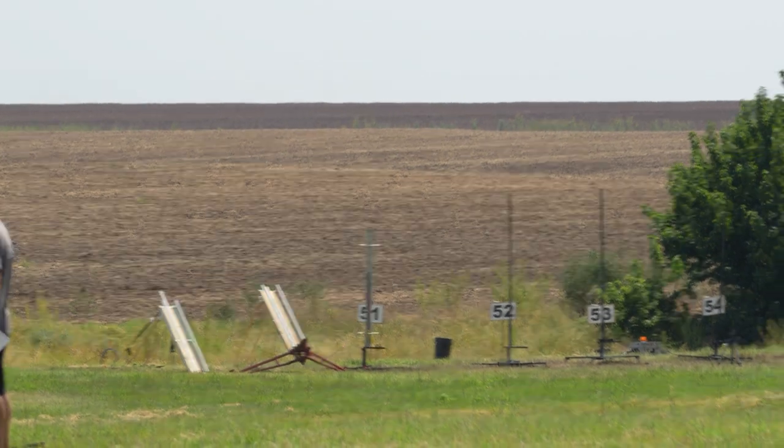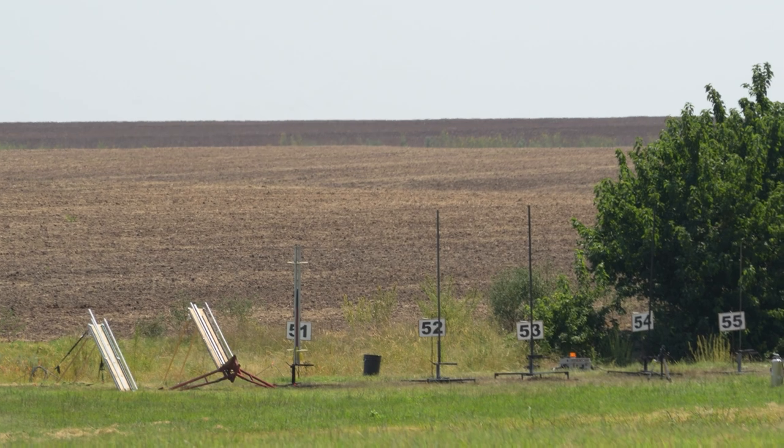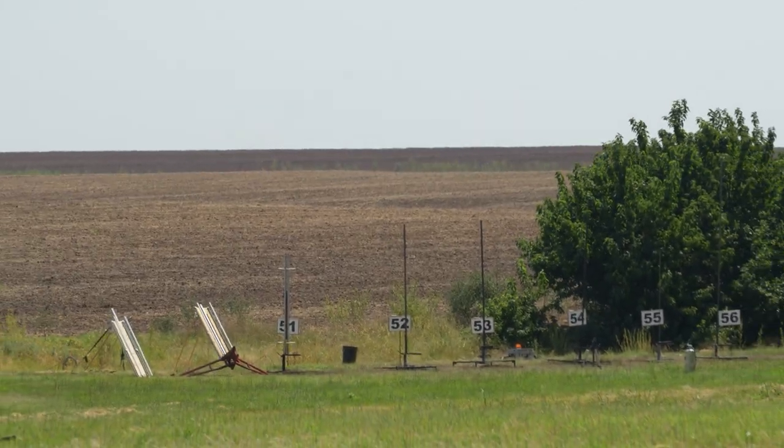Beautiful. Thanks for putting that second rail button on. And here's the event, and there's the chute. Pad 51 is going to send Brian real high in 5, 4, 3, 2, 1. We might disappear for a little while.